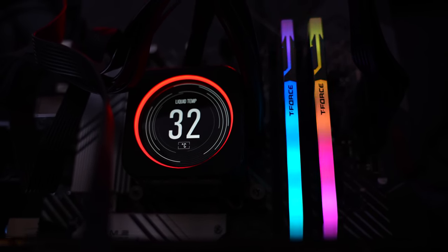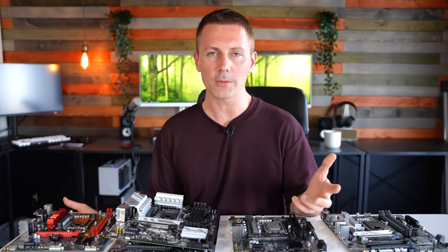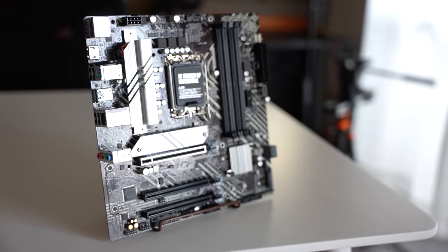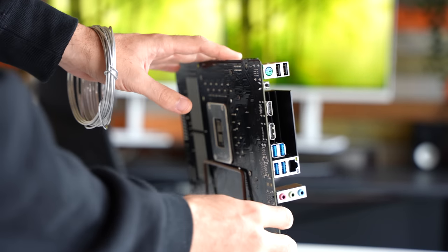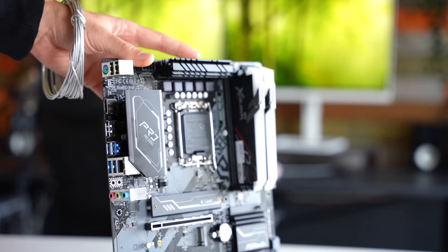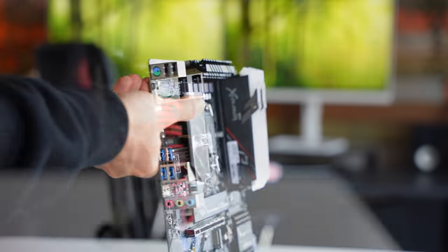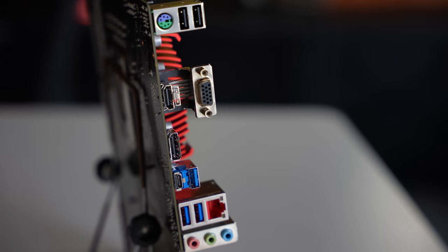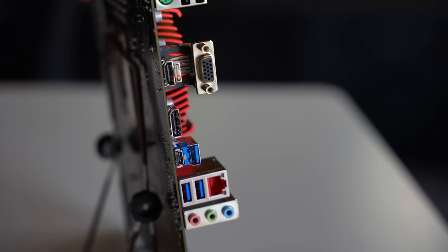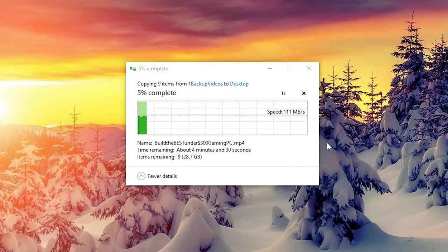Moving on to connectivity and features — ironically, all five boards have six USB ports on the rear. The exception is the Gigabyte, which has five Type-A ports and one Type-C, while the rest have six Type-A ports. Some boards have 2.5-gigabit ethernet and others have 1-gigabit ethernet. I ran speed tests on the internet and USB transfer speeds, and none of them had any problems — all running absolutely fine.